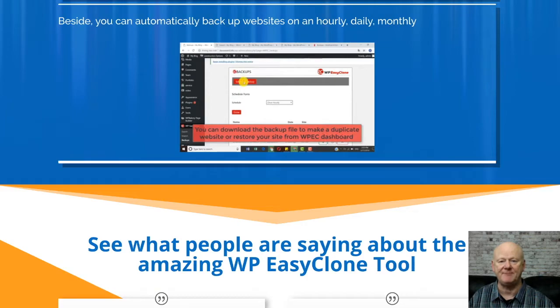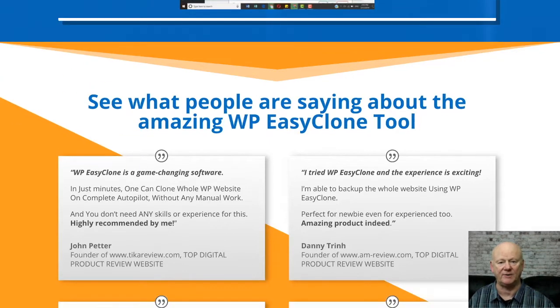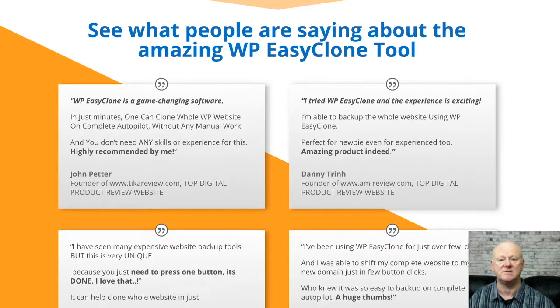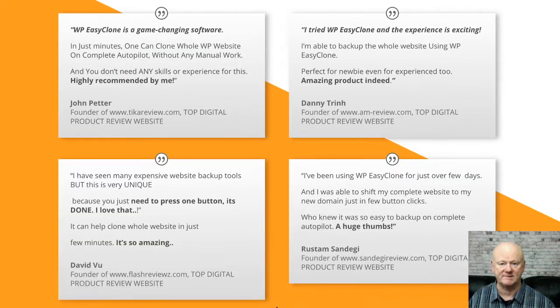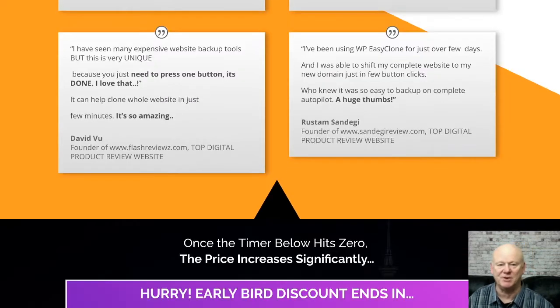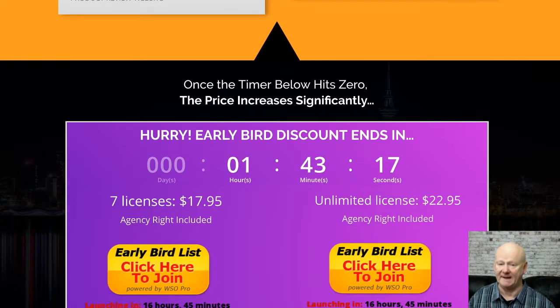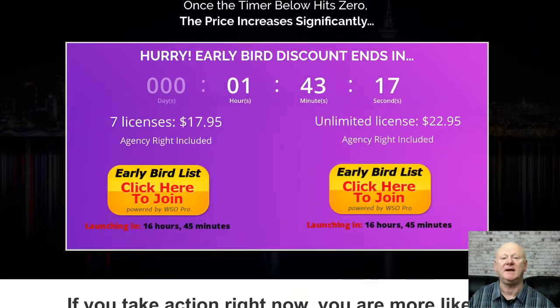Bonus one is the Affiliate Bonus Formula. You're going to be getting 10 done-for-you bonus templates and top-quality premium video training that will increase your commissions. You'll also be getting resale rights to this product. Bonus two is the YouTube Affiliate Course — an in-depth video course that comes complete with PLR rights.